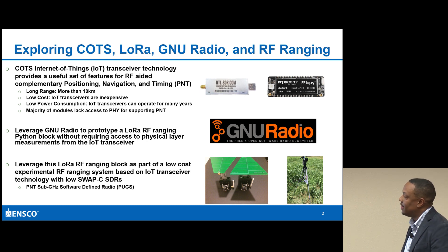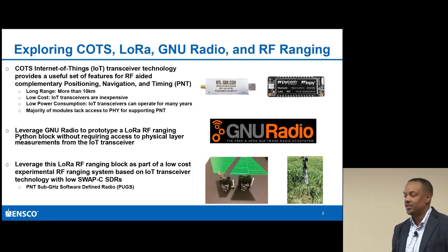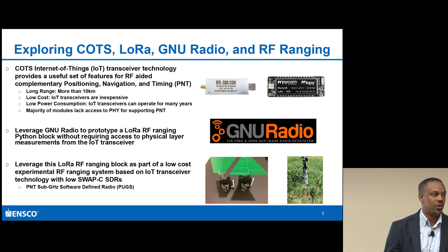What's interesting is that these IoT devices actually provide a very useful set of features that could be leveraged in terms of RF aiding. When I say RF aiding and I talk about PNT, some GPS is not available to you and you're trying to figure out where your location is relative to someone else.